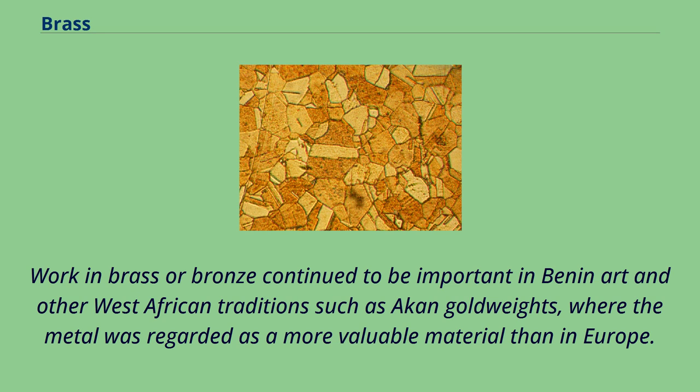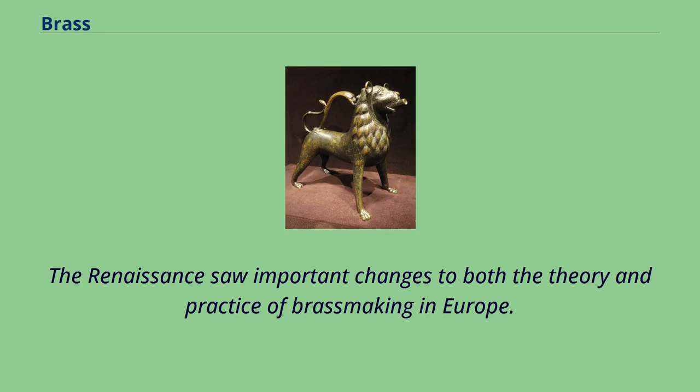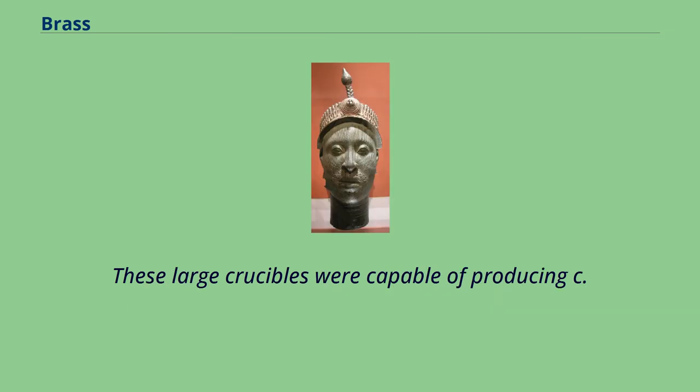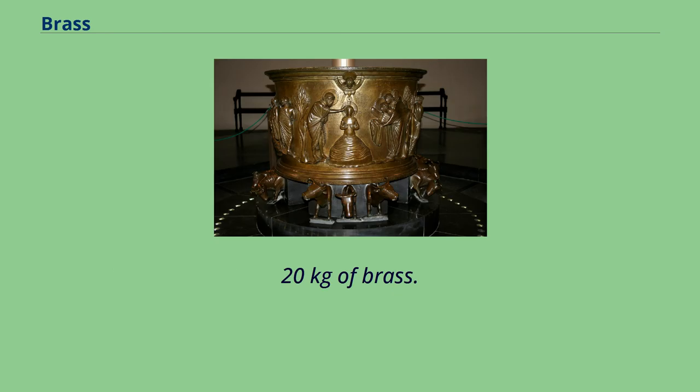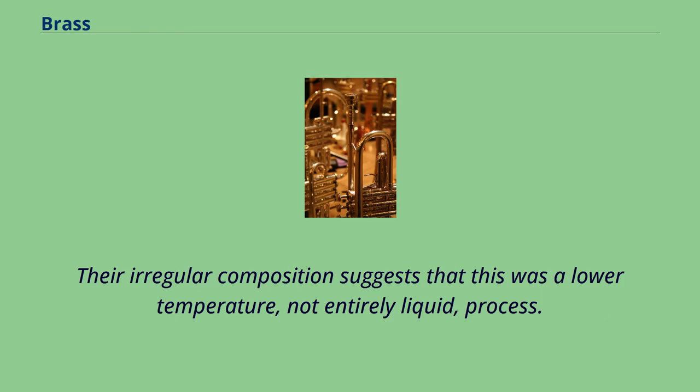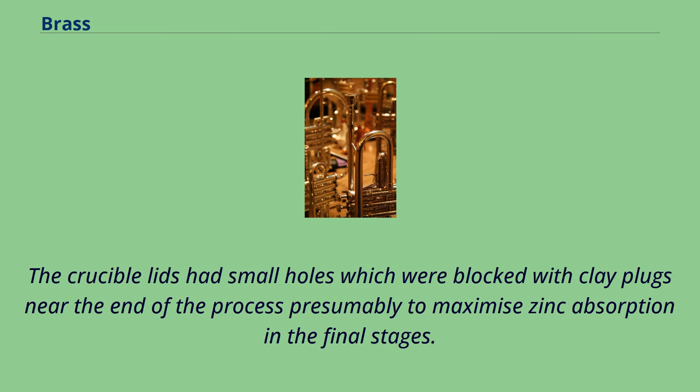Work in brass or bronze continued to be important in Benin art and other West African traditions such as Akan gold weights, where the metal was regarded as a more valuable material than in Europe. The Renaissance saw important changes to both the theory and practice of brassmaking in Europe. By the 15th century there is evidence for the renewed use of lidded cementation crucibles at Zwickau in Germany. These large crucibles were capable of producing c. 20 kg of brass. There are traces of slag and pieces of metal on the interior. Their irregular composition suggests that this was a lower temperature, not entirely liquid, process.